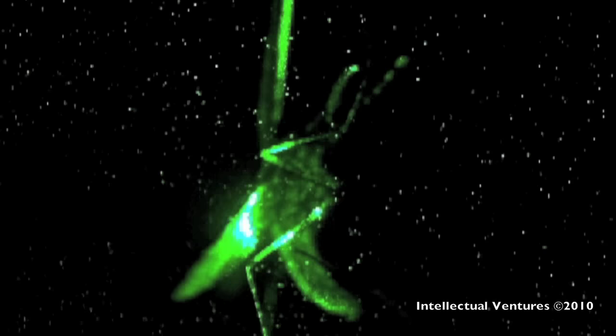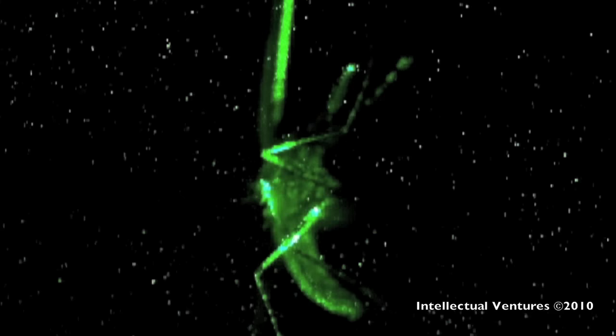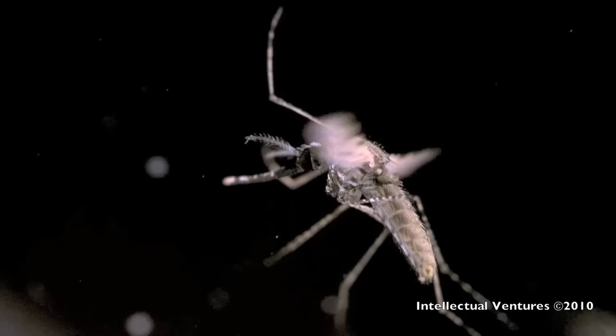First, to study the flight dynamics of mosquitoes, the scientists recorded their flight movements. In this video, tiny suspended water droplets illuminated by a green laser show the movement of air around the mosquito's wing. In this video, a mosquito's flight was recorded, and we're seeing it in extreme slow motion.